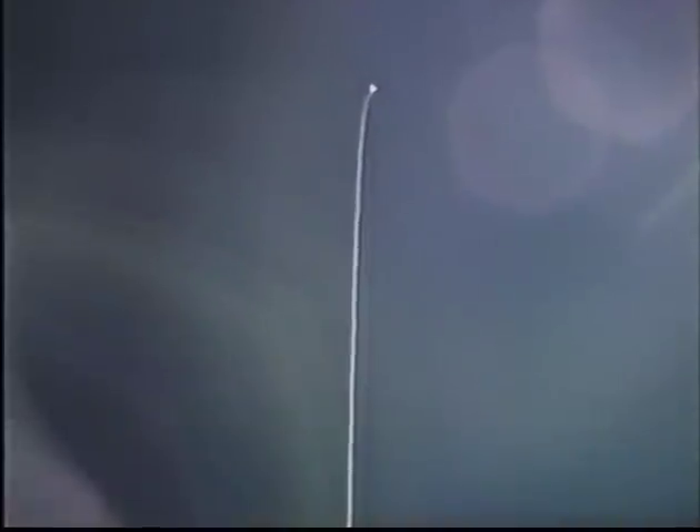In this view, looking up toward the satellite now. The satellite is almost one mile distant from Columbia.